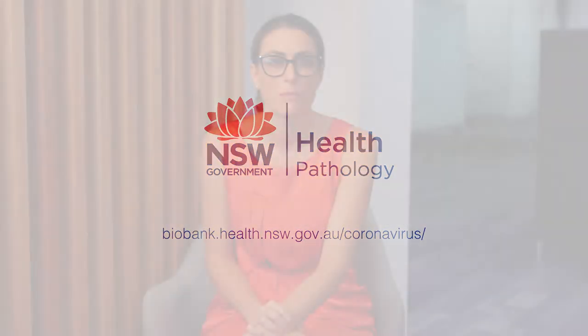Welcome to the NSW Health Participant Consent video. Together with your participant information sheet, this short video will provide important information to help you decide whether to donate a sample for health and medical research.